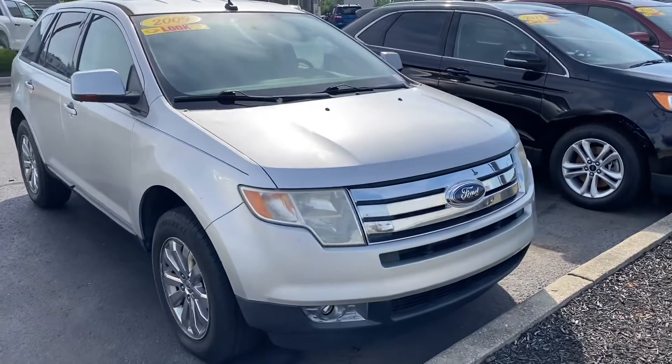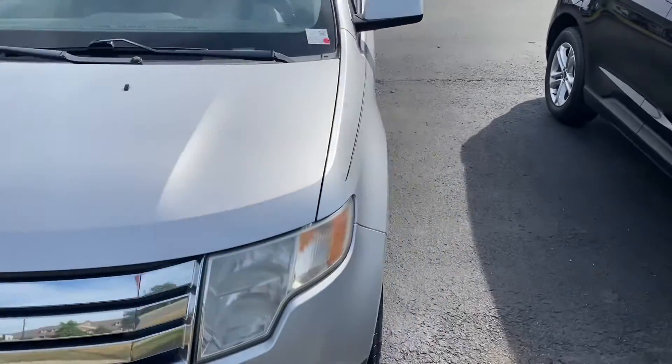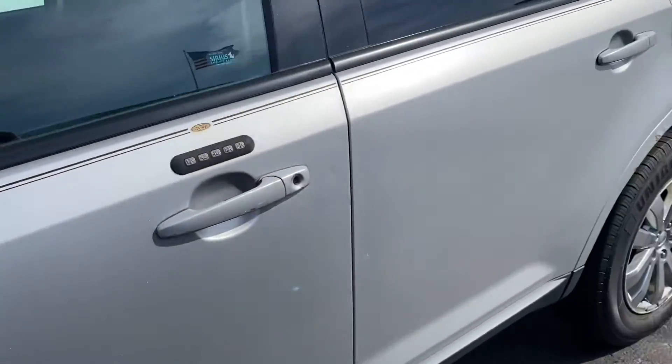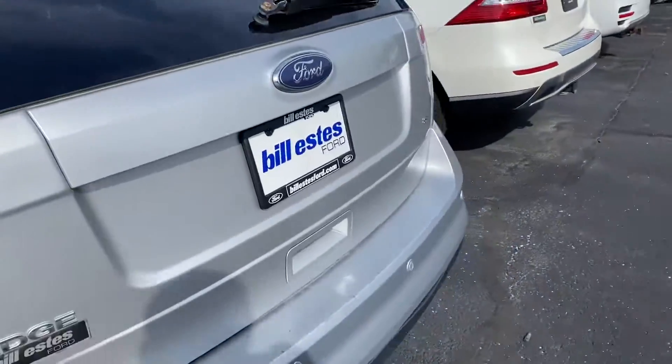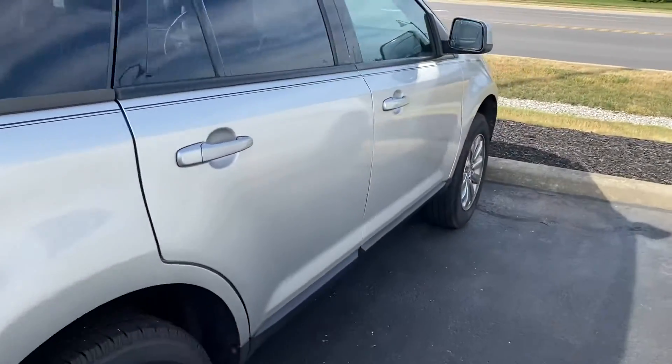Good morning, this is Scott over at Bill S's Ford. Here's our 2009 Ford Edge. Tires are in good shape — plenty of tread still left on the tires. It's an SEL, Iconic Silver.